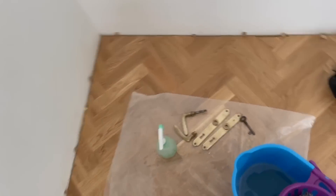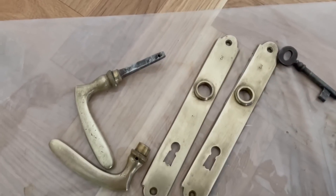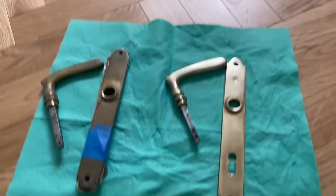I started scrubbing the door handles and thought the gold plating was coming off — but it turns out that wasn't gold plating, that was actual dirt. This is what they look like after. You couldn't even tell there were numbers on them before. Literally a completely different piece.